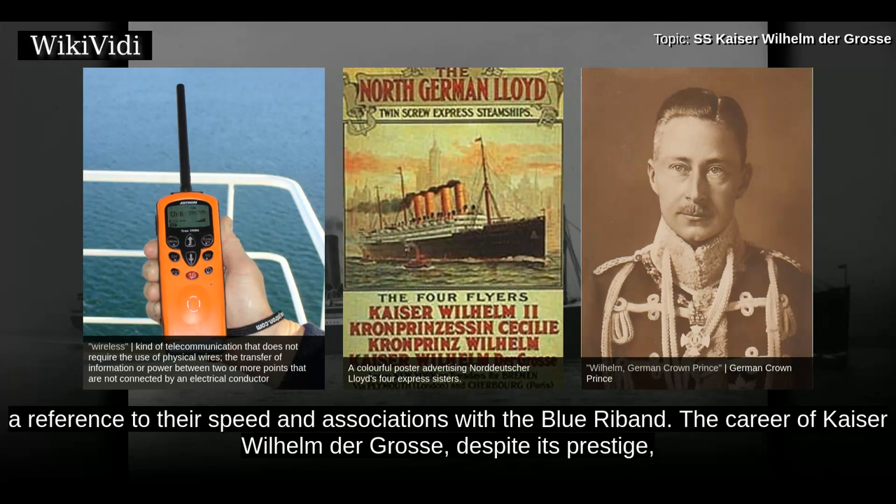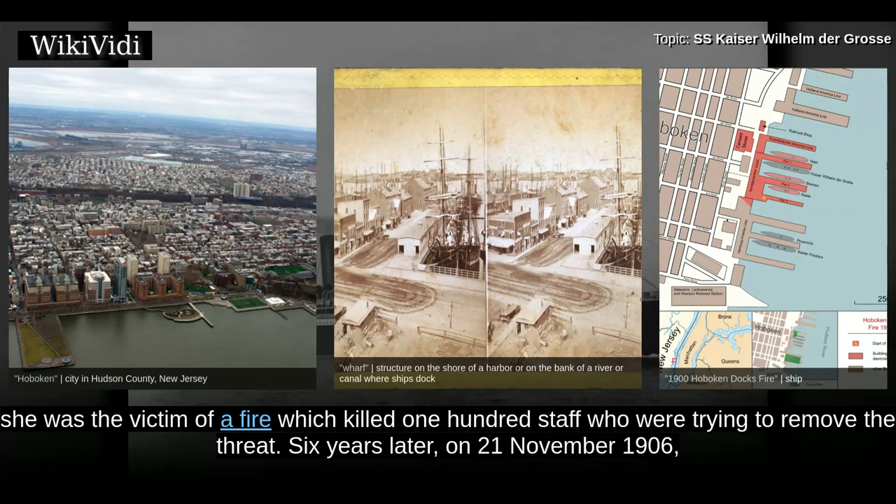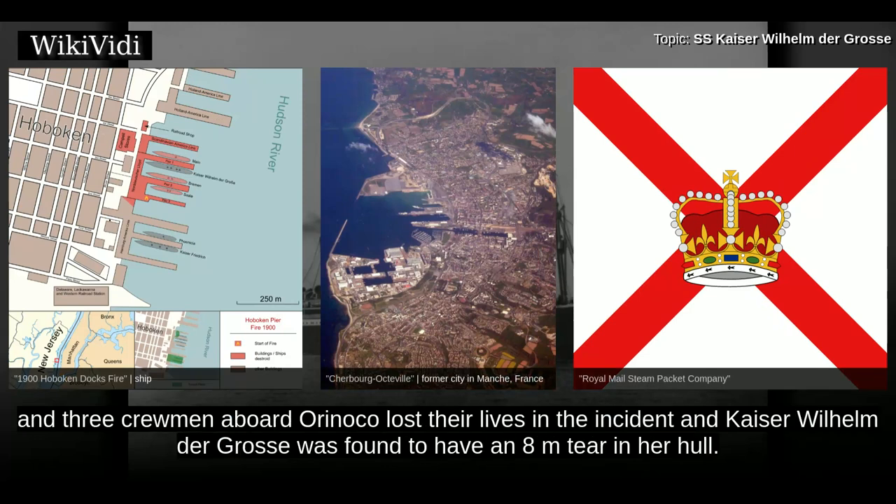The career of Kaiser Wilhelm der Gross, despite its prestige, was not without incident. In June 1900 at the pier in Hoboken, New Jersey, she was the victim of a fire which killed 100 staff who were trying to remove the threat. Six years later, on 21 November 1906, she was the victim of a collision with a British ship of the Royal Mail in Cherbourg. Five passengers aboard Kaiser Wilhelm der Gross and three crewmen aboard Orinoco lost their lives in the incident, and Kaiser Wilhelm der Gross was found to have an eight-metre tear in her hull.